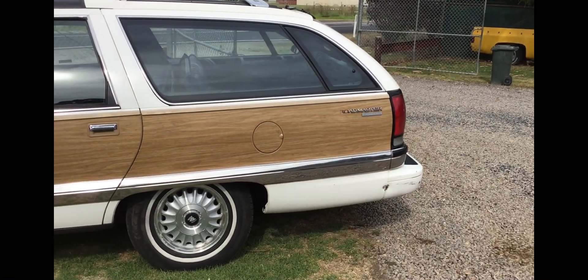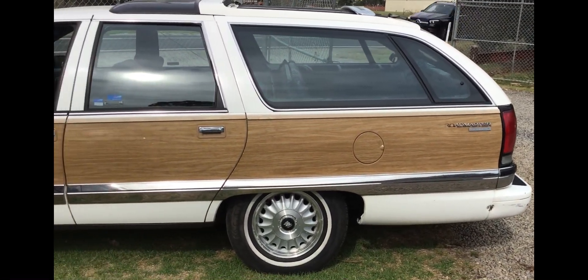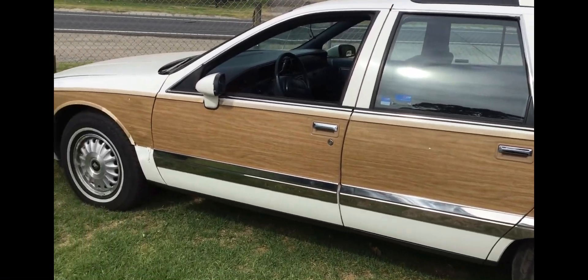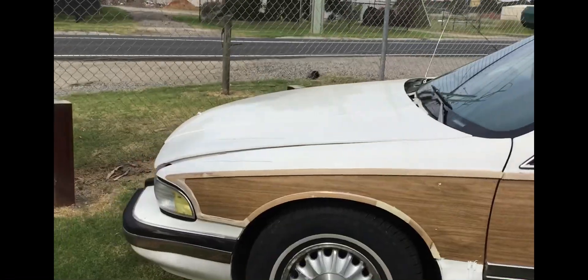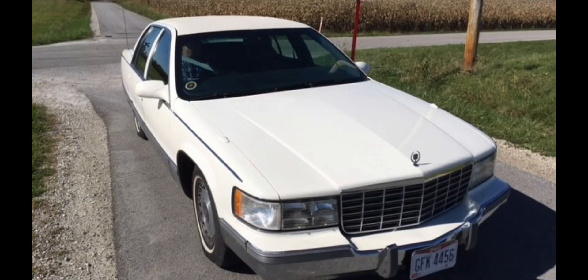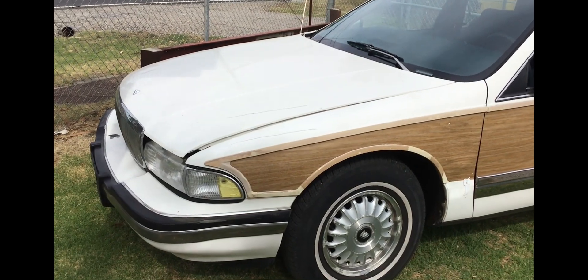It's got the 350 Vortec V8 in it — it's one of the earlier ones. The later ones had the LT1 Corvette engine in it. In fact, if you look on the channel you can check out my Cadillac Fleetwood 96 — that's got the LT1 engine in it.